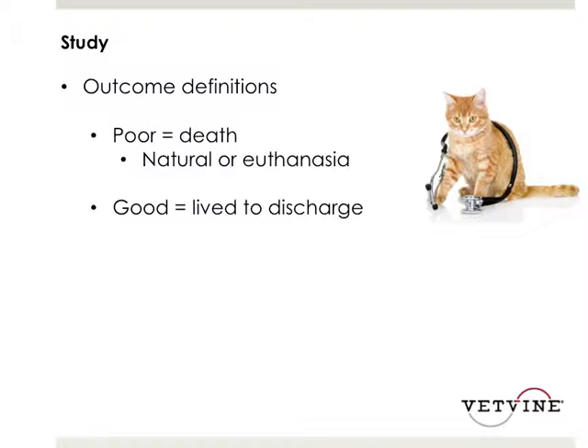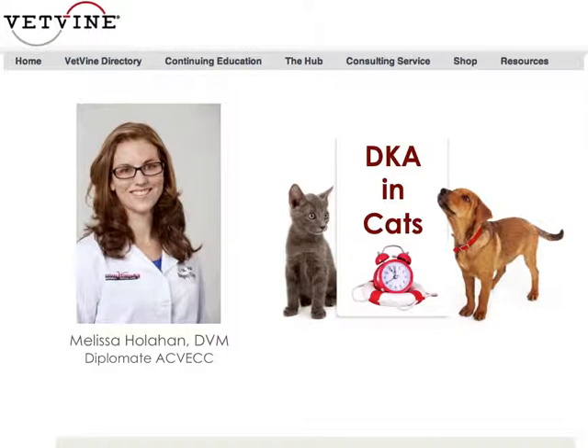In terms of the outcome, there were two possibilities. One was a poor outcome, which meant that the patient died either due to natural causes or due to euthanasia. A good outcome indicated that they lived to discharge. I'm now pleased to pass control to Dr. Melissa Hollihan, who's going to talk to us more about DKA in cats.